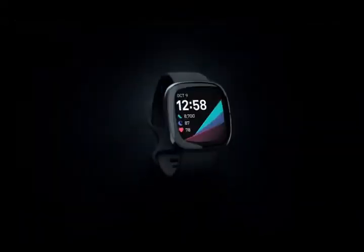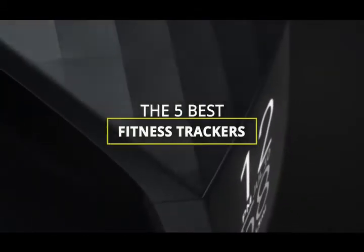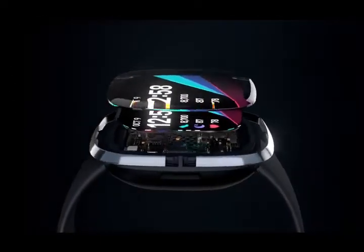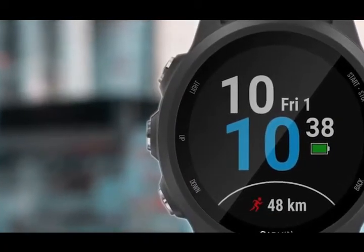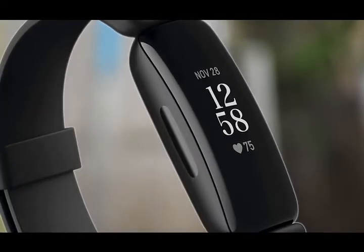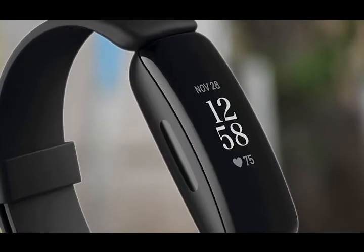Hey guys, in this video we're going to be checking out the five best fitness trackers available right now. I made this list based on features, price, and more. I've included options for every type of consumer, so if you're looking for a simple fitness tracker for casual walks and hikes, or a more feature-rich tracker with advanced health sensors, we'll have the product for you. If you want more information and updated pricing on the products mentioned, be sure to check the links in the description below. Let's get started with the video.